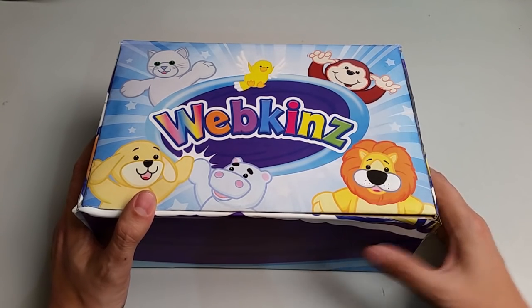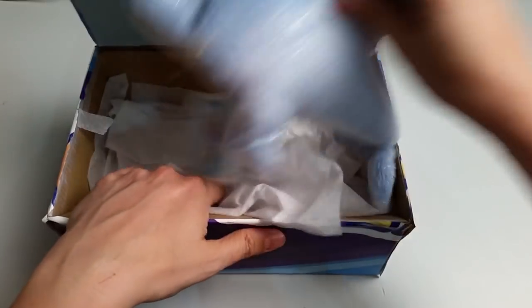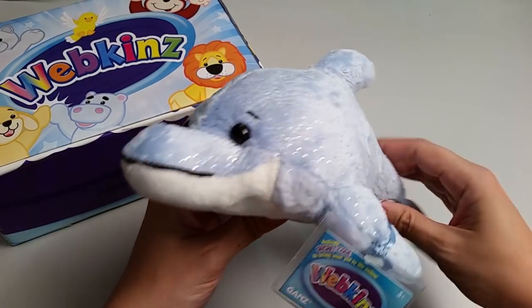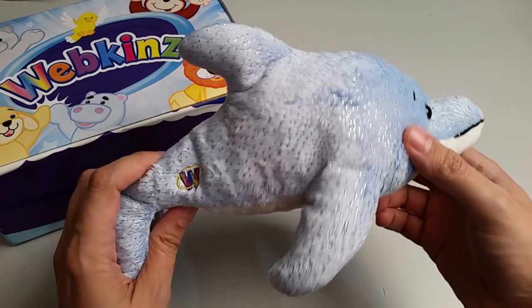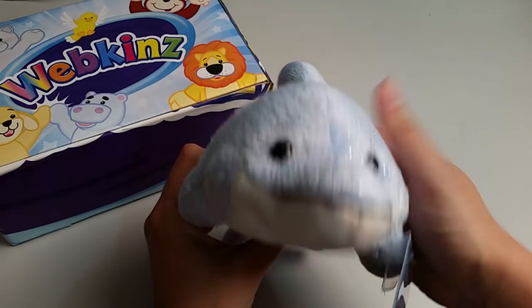Let's open up this box and take a look. Here is the Webkinz Blue Bay Dolphin. Check out all the sparkles on the fur. Now of course a real dolphin isn't furry, but this plush pet feels very nice and soft. It's so cute and cuddly too.